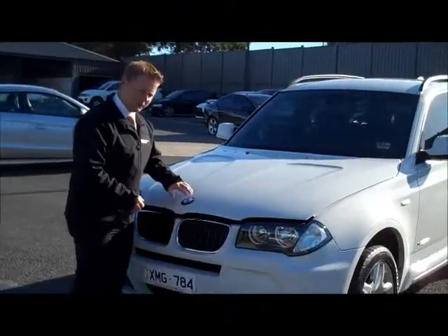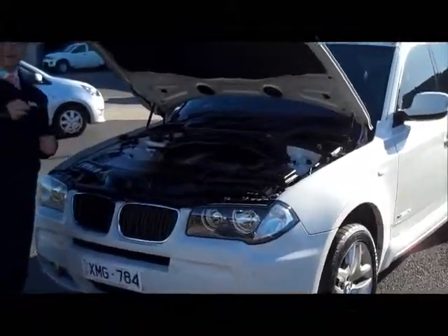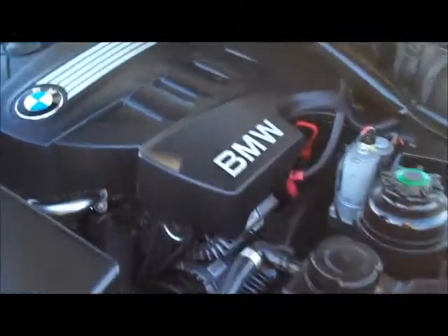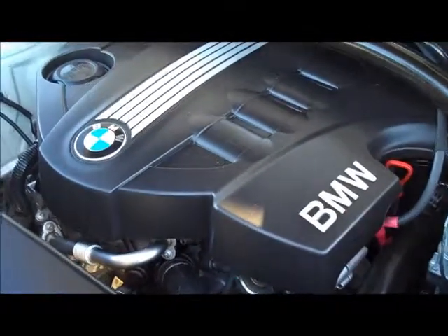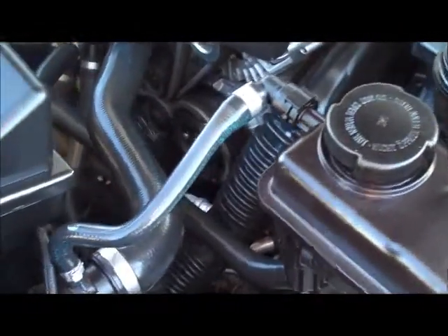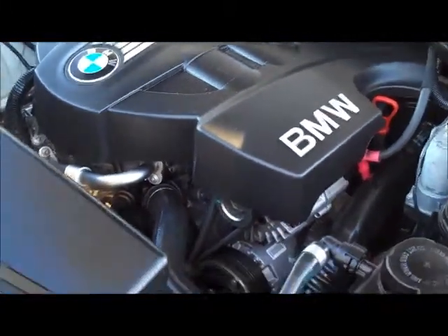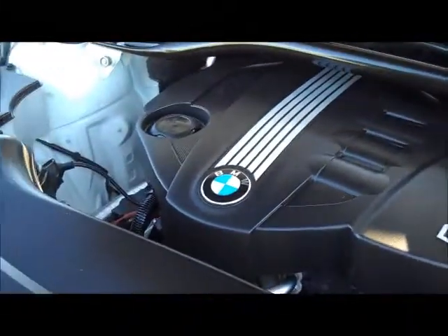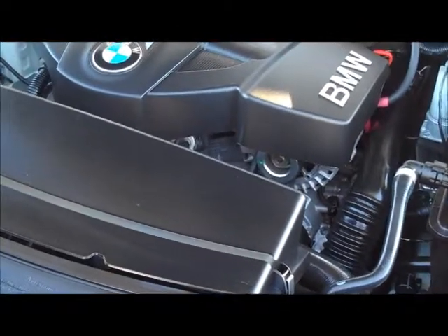Moving under the bonnet of the X3, the latch is very easy to find directly underneath the BMW badge. Twin gas struts on the hinges take it up the rest of the way. Under here you're going to find BMW's very strong, well built 2 litre 4 cylinder turbo diesel engine. It puts out an impressive 130 kilowatts of power, and even more impressively 350 newton metres of torque, making it a very quick car. Being turbo diesel it still only runs at 6.7 litres per 100 kilometres — a very economical SUV to own and run.